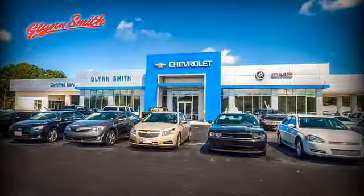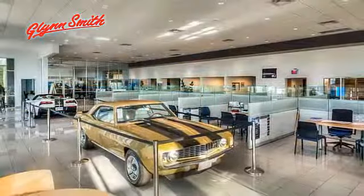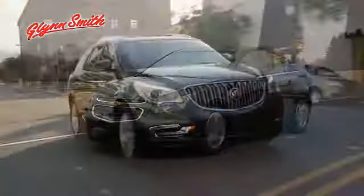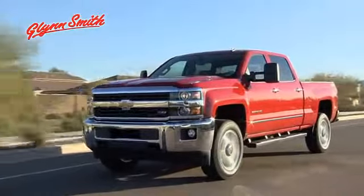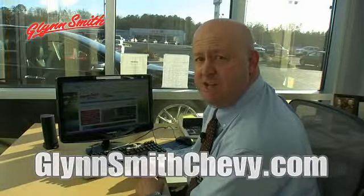Here at GlenSmith, we take pride in having a state-of-the-art facility to accommodate all of your automotive needs. If you're looking to purchase a new vehicle, you've come to the right place. Plus, we have so many pre-owned vehicles in stock with something for every budget. At GlenSmithChevy.com, we bring our dealership experience to you. Visit us anytime, 24-7 at GlenSmithChevy.com.